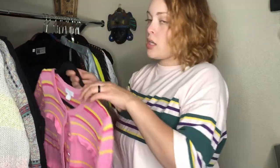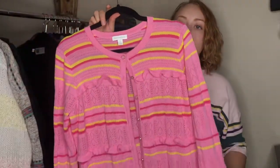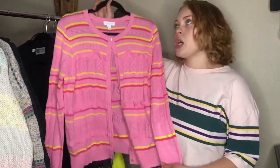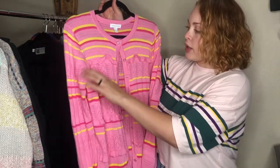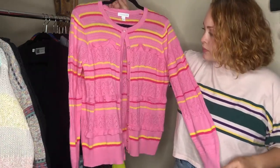Next we have this Charter Club size large cardigan — how fun is this? It's so Barbie, so Elle Woods. I love it. It's got ruffles, but only on the front, so the back is a little more subdued. Very cute — and that's why I got it.